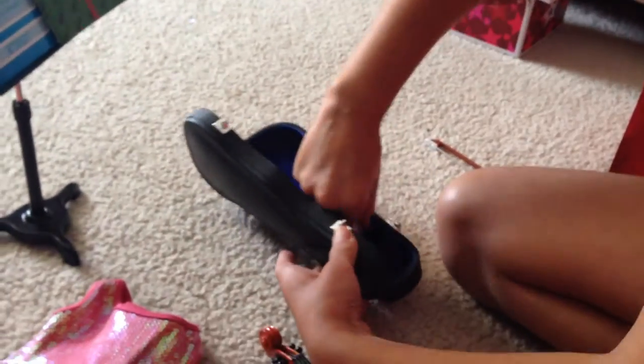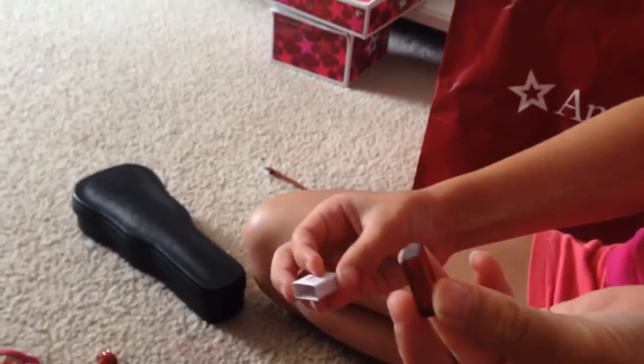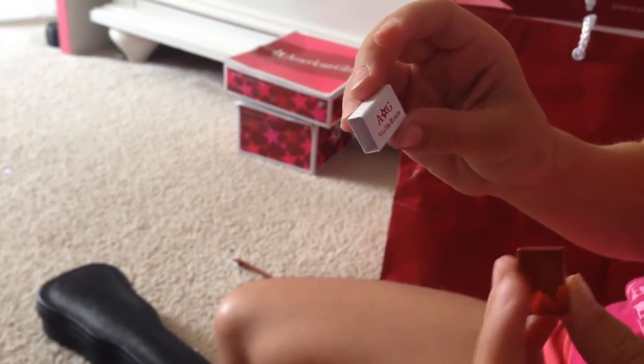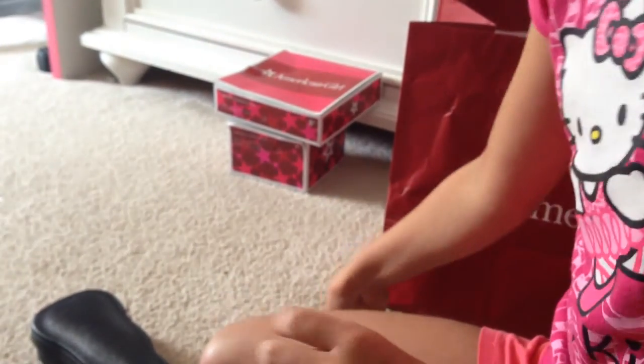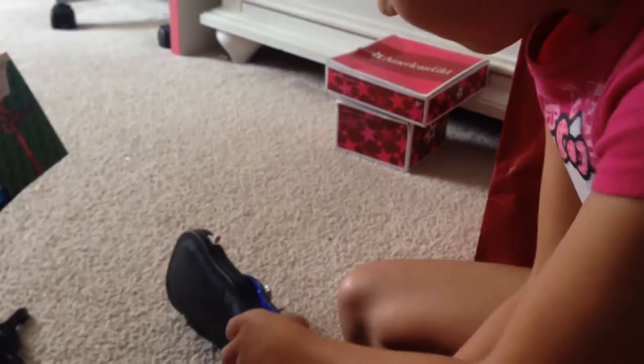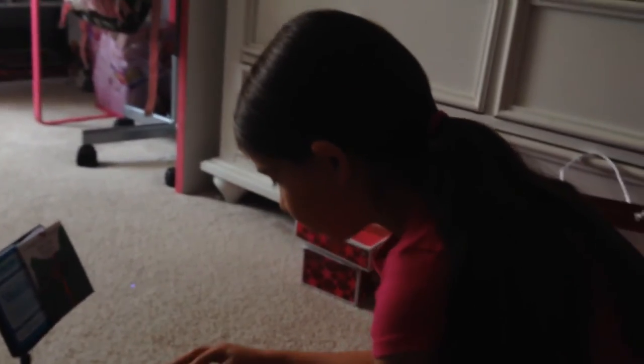And then this is also really, really cool — it has rosin. It says American Girl Violin Rosin. So then when you go to violin class you can make them do this with the violin. That's really cute. And now we can have Kirsten show the outfits off, and she could try the violin too. And she will do the violin after she's in her outfit.